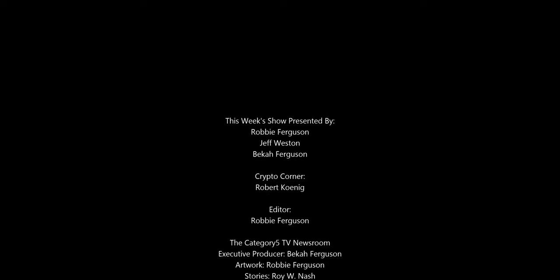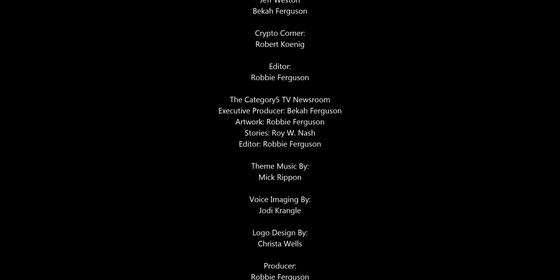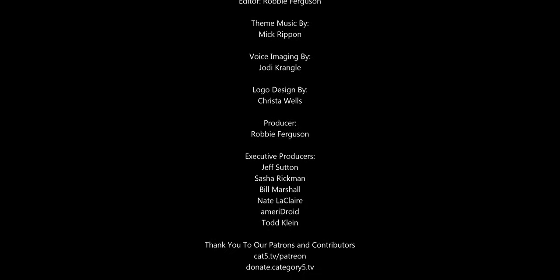As Flight Simulator 2020 is about to enter its closed beta phase, we can expect to see more details in the coming weeks leading up to the release. We'll see you next time.